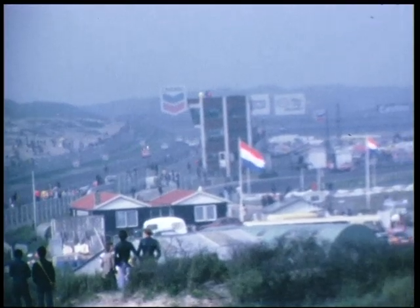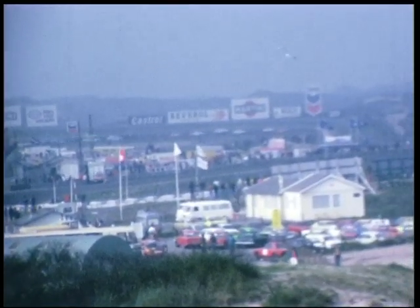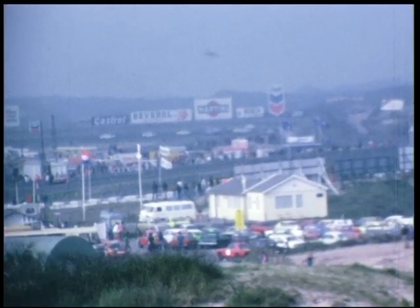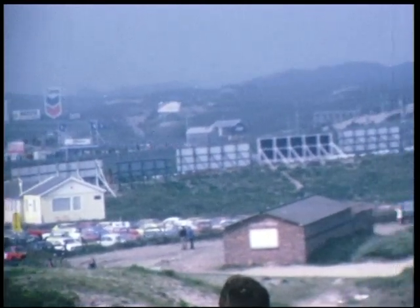En hier bij het ingaan van de Tarzanbocht, kijk, daar ziet u hem, helemaal op kop, en daarachter, met ongeveer anderhalve lengte erachter, Fred Frankenhout. En zo zie je maar weer dat een open tophouding niet alles is vergeleken met zo'n dikke Chevrolet Camaro.